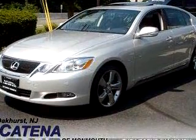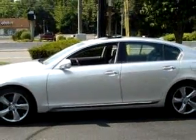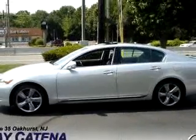Enjoy this luxury car with features like Bluetooth system, navigation system, in-dash CD changer, power sunroof, leather upholstery, keyless entry, cruise control, and much more.